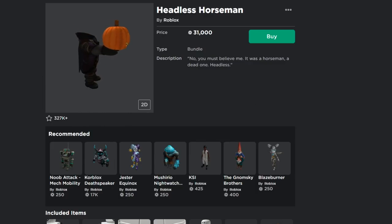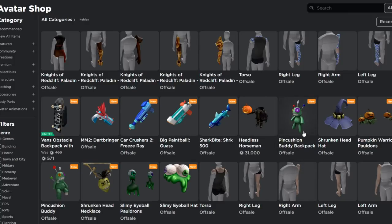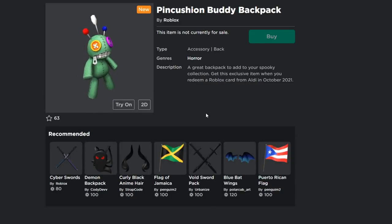Besides that, let me show you some other Halloween items in the catalog. We've got the Pink Cushion Buddy backpack, the Shrunken Head hat, the Pumpkin Warrior Pauldron, the Pumpkin Warrior Helmet, and some voodoo-type stuff. We've also got the Slimy Eyeball Pauldrons. These are game card items — basically items you get by buying a gift card from a participating store. For example, the Pink Cushion Buddy comes from buying a Roblox card from Aldi in October 2021.